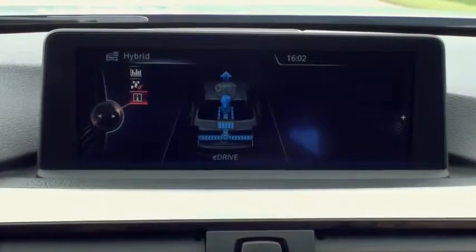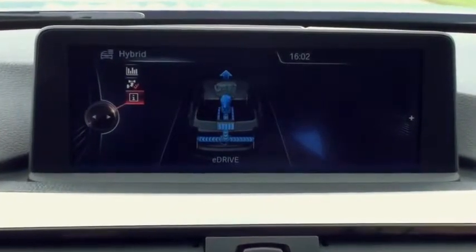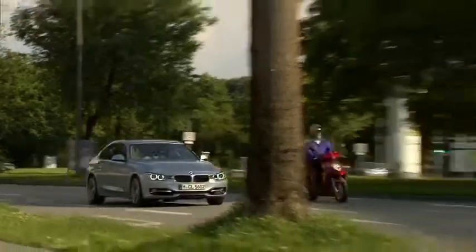The BMW Active Hybrid 3 can drive up to a speed of 75 kilometers an hour in all-electric mode for zero emissions, when coasting and in city traffic.